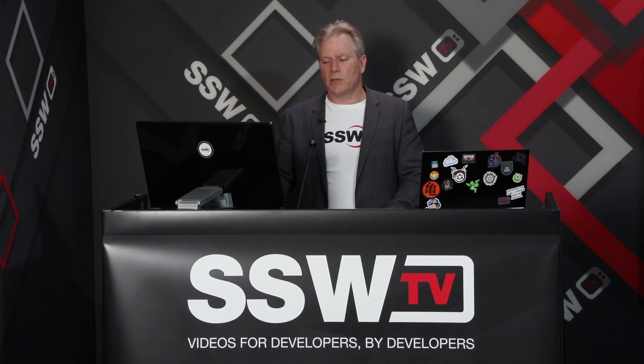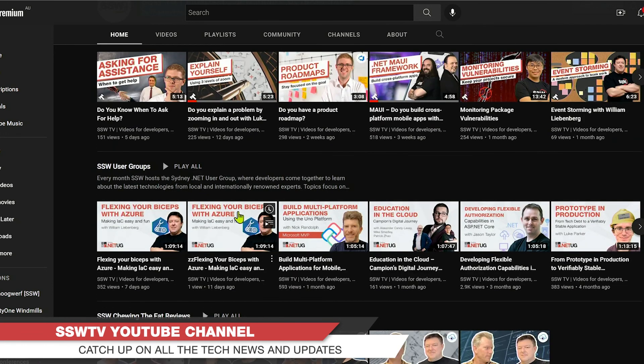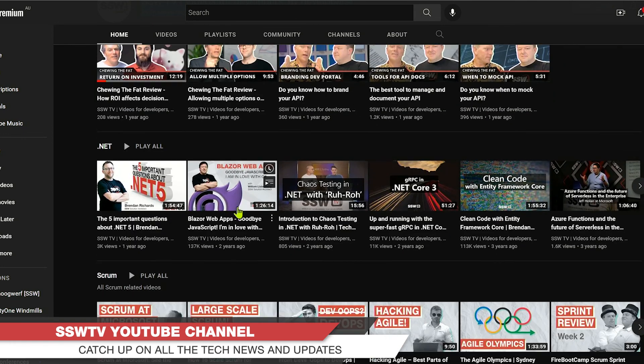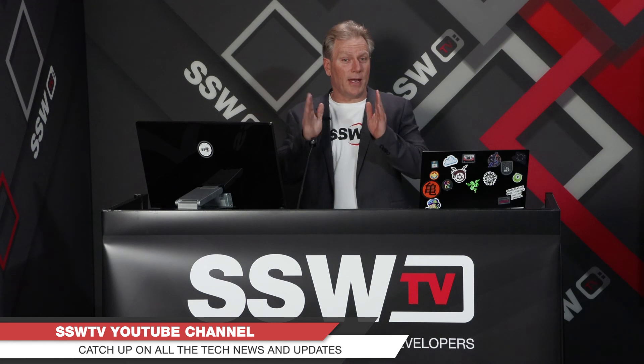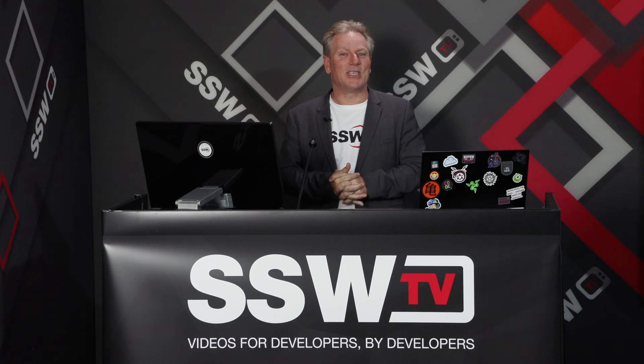That's the tech news. If you want to know more, check out our SSW TV channel — there are lots of good sessions. This session will go up, Matt's session will go up, and there's heaps of great stuff. With that, I'm going to hand over to Matt. That is the SSW tech news — cheers!